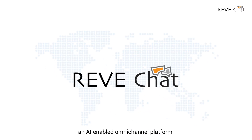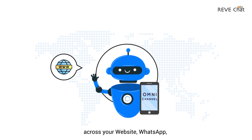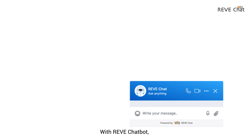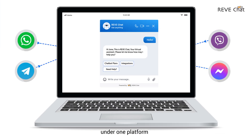ReadChat provides an AI-enabled omnichannel platform to build chatbots across your website, WhatsApp, Viber, and Facebook Messenger. With ReadChatbot, you can bring chatbot and live chat conversations under one platform, so that your agents can get a unified view of your customer's journey.